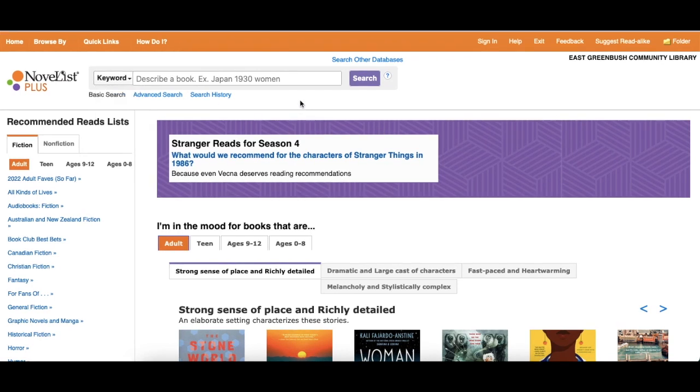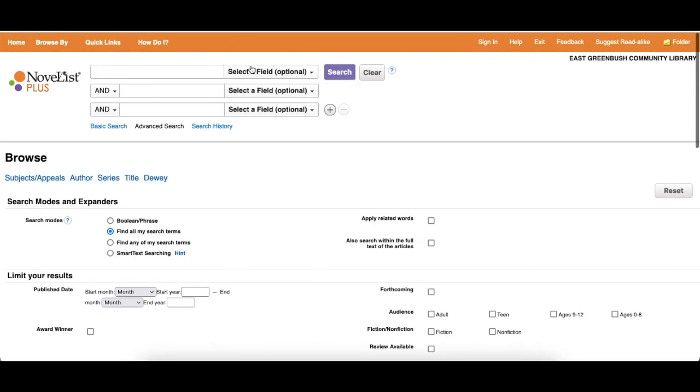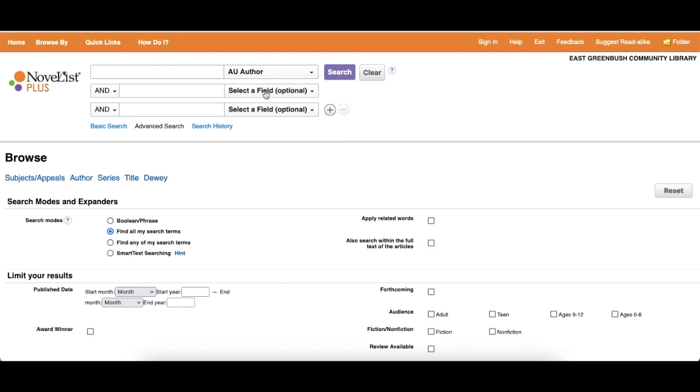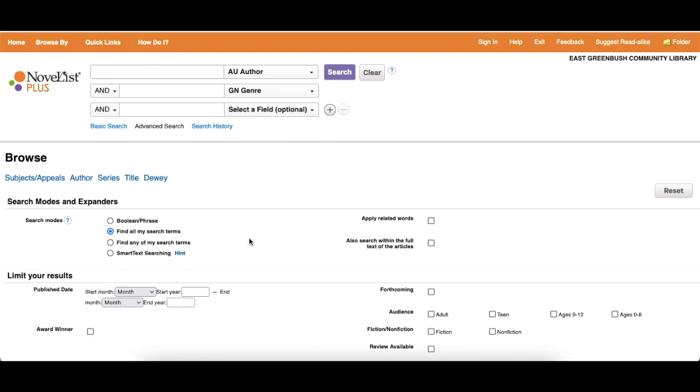If you wanted a more advanced search, which is completely optional, you would click on Advanced Search and you can choose the different subjects you'd like to search for. For instance, if you wanted to find Nora Roberts and all of her romance novels rather than her other novels, you would search for Nora Roberts and romance in that category.